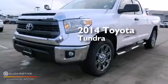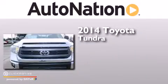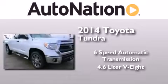This is a brand new 2014 Toyota Tundra. This truck has a six-speed automatic transmission and a 4.6 liter V8.